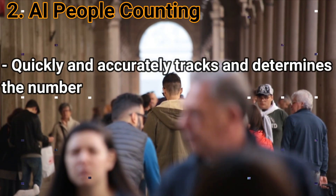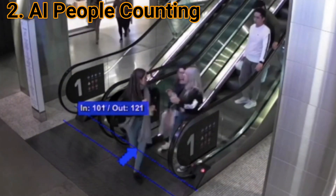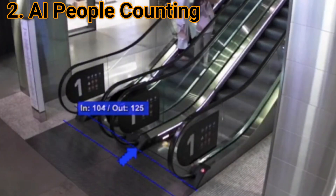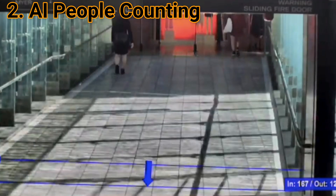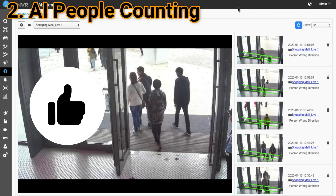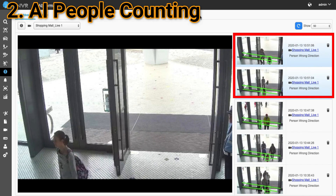AI People Counting: This highly advanced AI counting function allows you to quickly and accurately track and determine the number of people in a camera's field of view. All you have to do is simply draw your counting line in the user interface and specify which way is in and which way is out. Then the AI function will do the rest. In addition to its occupancy computation, this function can also detect and trigger alerts for people moving in the wrong direction and or falling or crouching, which has been shown to be useful in large crowds.